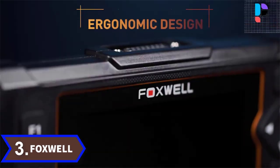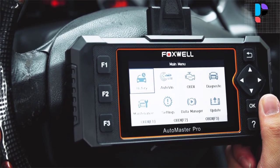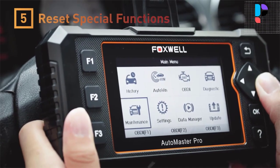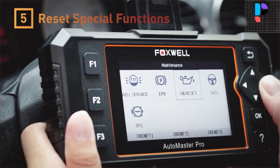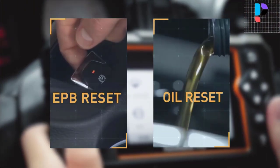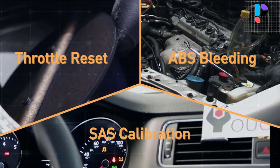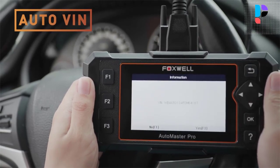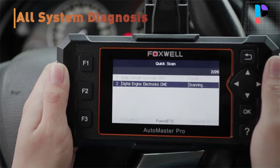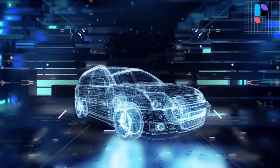Number 3. Brand Name: Foxwell. Model Number: NT624 Elite. The NT624 Elite Car Scan Tool can diagnose engine, transmission, and ABS systems, as well as many other systems such as BCM, HAVC, BMS, Digital Radio, Instrument Cluster, TPS, DPF, TPMS, DSC, DME, Immobilizer, Steering Wheel, Wheels, and more. While using the Live Data function, you can choose to present data in form, single graph, merge graph, or multi-graphs, and connect the computer to this OBD2 scanner to print the data.